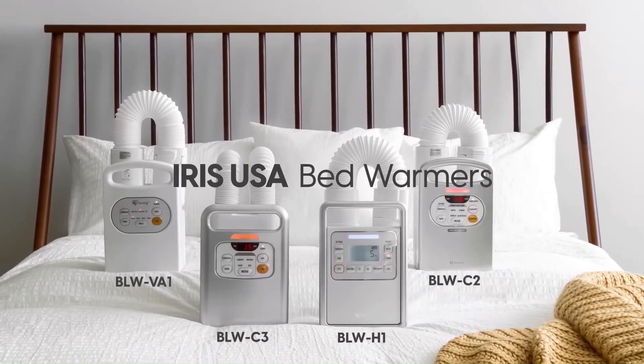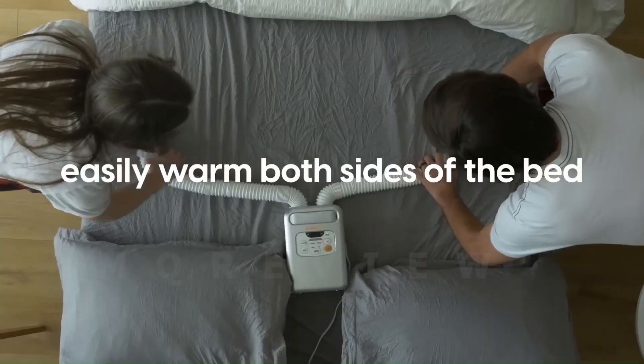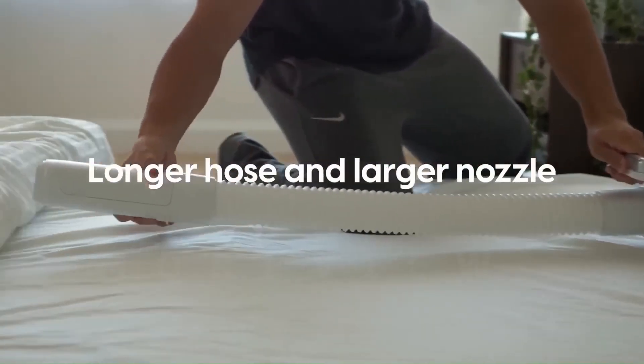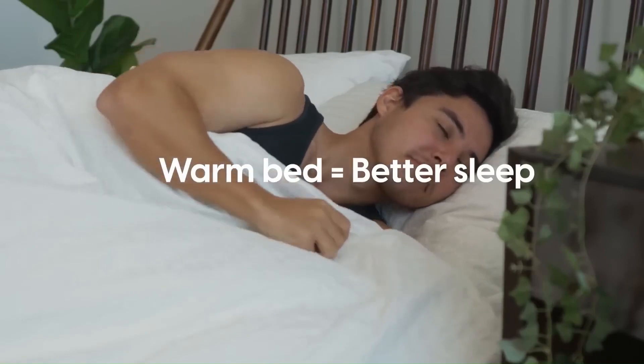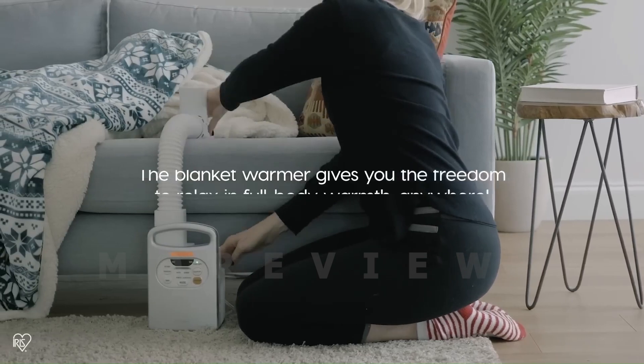Or when you desire a gentle warmth, you can manually adjust the time and temperature to suit your preferences precisely. The BLWC2 includes a hinged air flap for enhanced airflow and even features a shoe dryer attachment. Say goodbye to chilly nights and embrace the comfort of the BLWC2 Blanket Warmer.